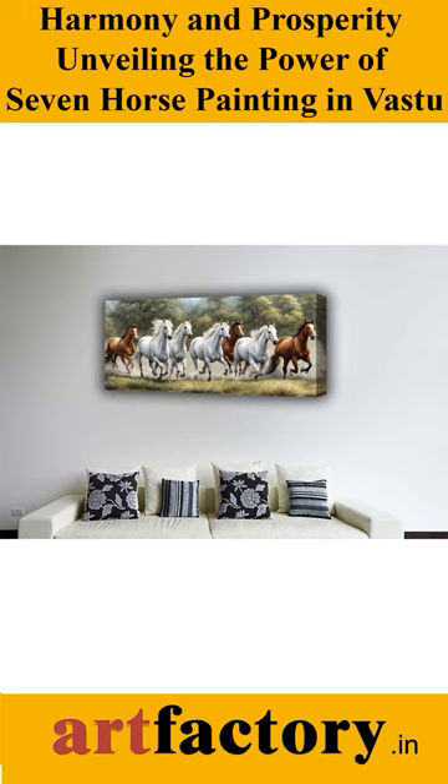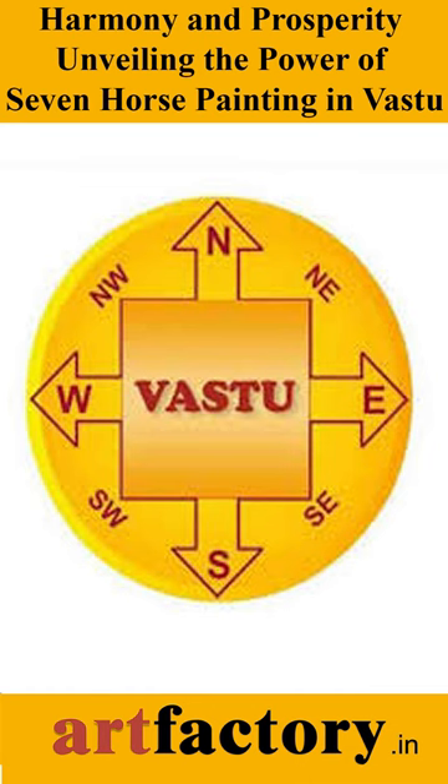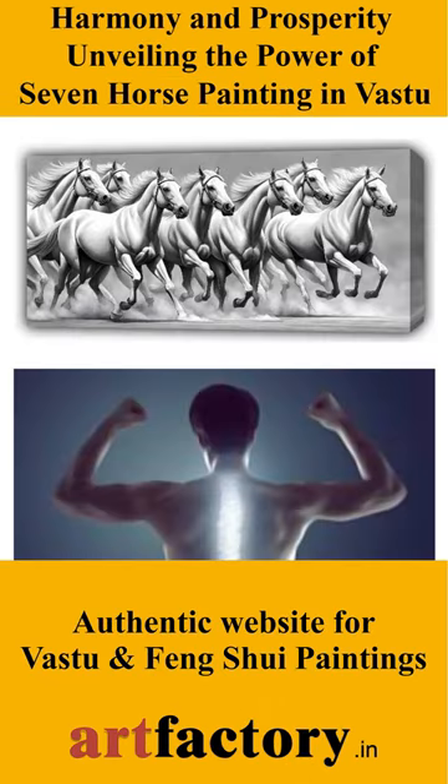Incorporating the Seven Horse Painting in your living or working space according to Vastu principles can be a visually appealing and spiritually enriching way to invite positive energy and success into your life.